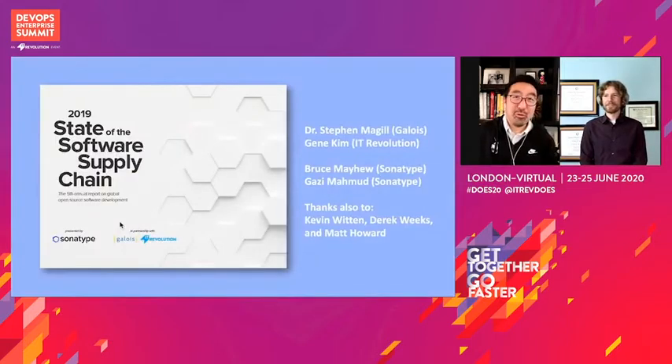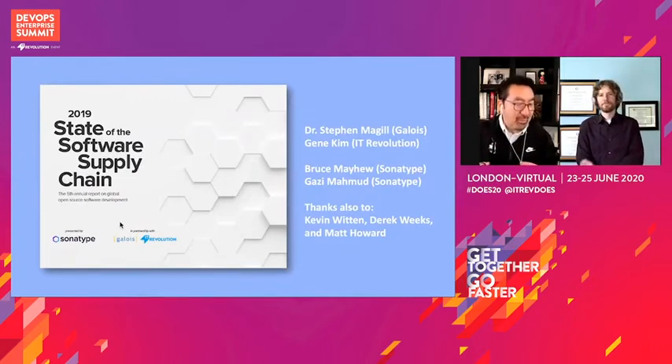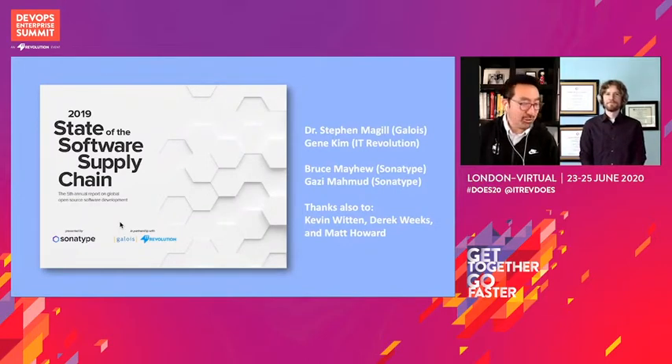And so this is what resulted in collaborating with Sonatype on the State of the Software Supply Chain. We worked with not just Dr. Stephen McGill, but Bruce Mayhew, an engineering director there, Ghazi Mahmood, and Brian Fox, who was actually one of the inventors of Maven and Maven Central, which was a treat beyond words.